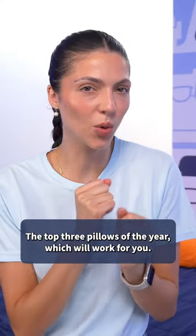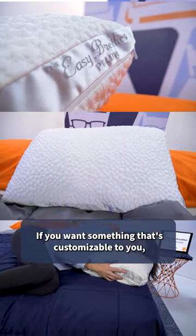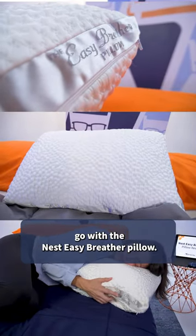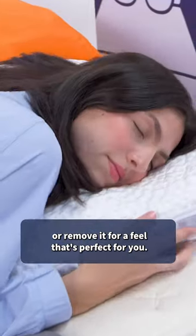The top three pillows of the year — which will work for you? Let's see. If you want something that's customizable to you, go with the Nest Easy Breather Pillow. The fill is fully adjustable so you can add to it or remove it for a feel that's perfect for you.